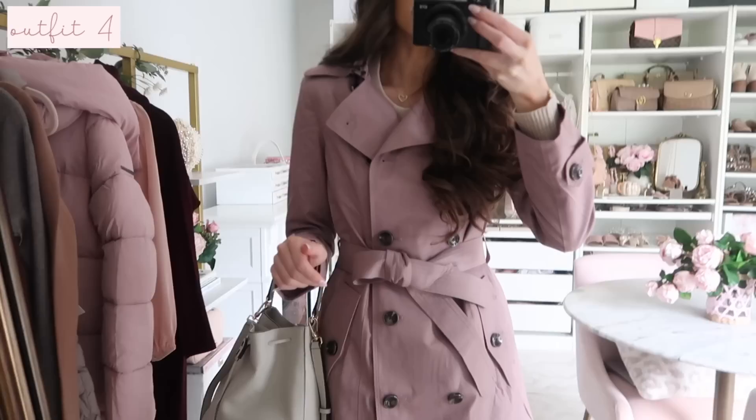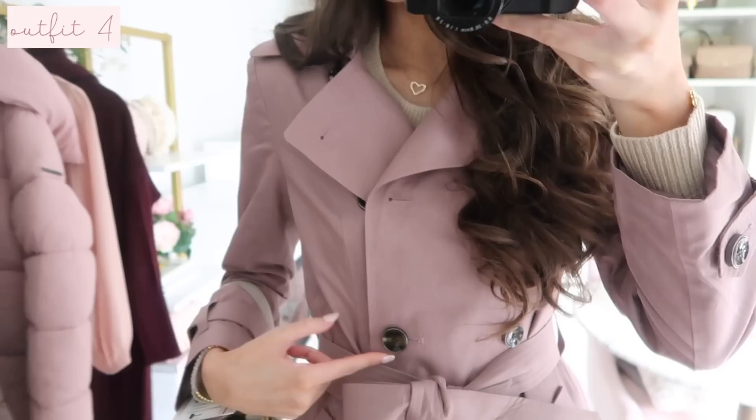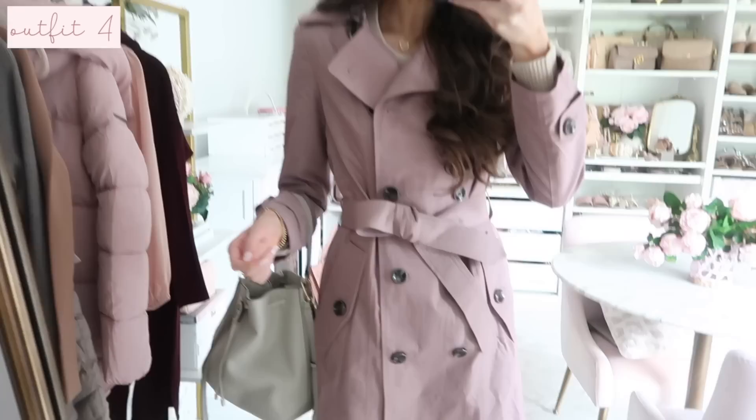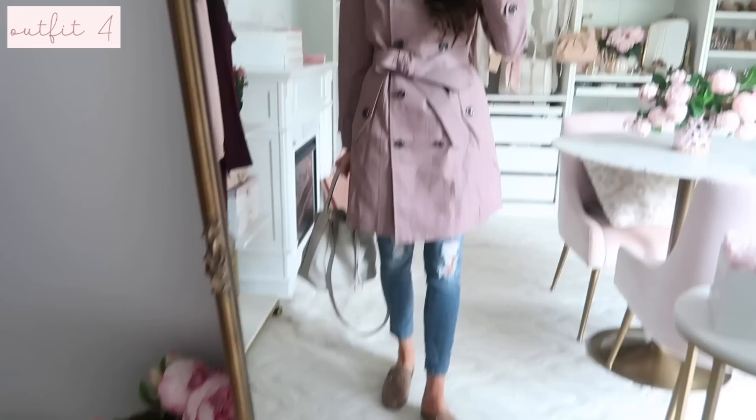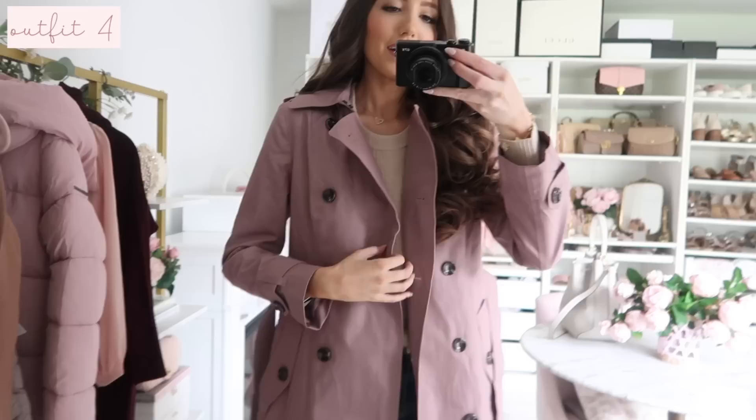Up next I found this really pretty trench coat. I feel like a trench is a really great wardrobe staple for fall because it looks so classic, but I love this twist on the classic trench - they brought it in this dusty, purpley neutral color and it is so pretty with the tortoise buttons. I did a half bow or knot detail at the waist. I have it on with jeans and my mules, which are a go-to for fall for me.